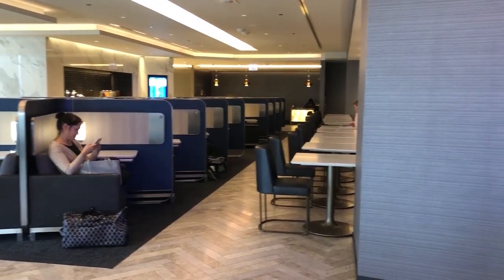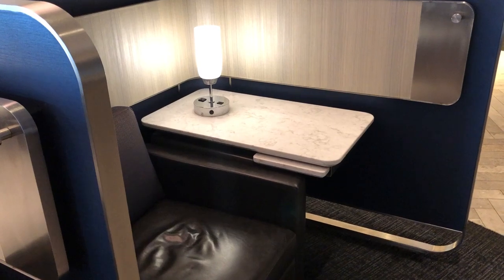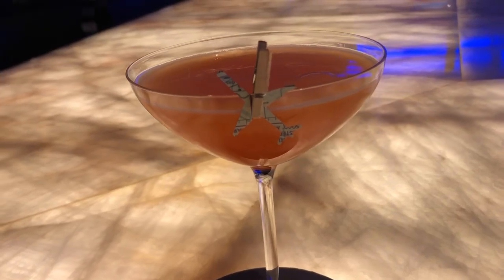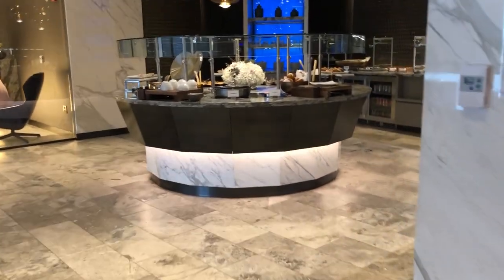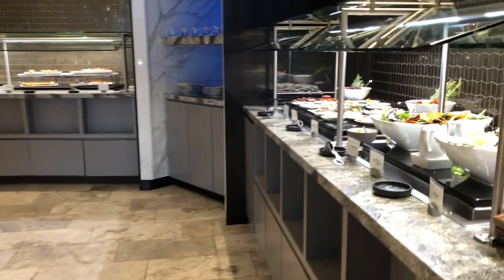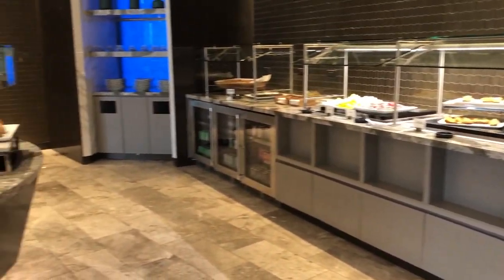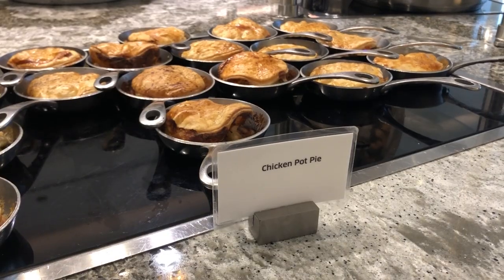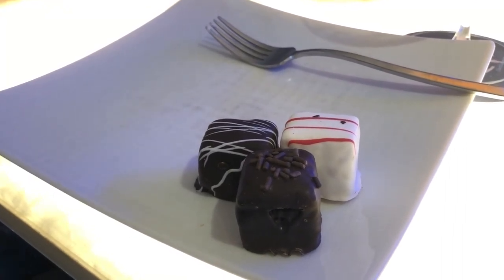It is spacious, thoughtfully laid out, and has everything a traveler might want before a long flight. I started with a paper plane cocktail, the signature beverage of the lounge. The main area has a small buffet with a range of food options from healthy to decadent. The chicken pot pie in particular was pretty good. For dessert, there was a selection of petit fours, and I tried each kind — for science, of course.